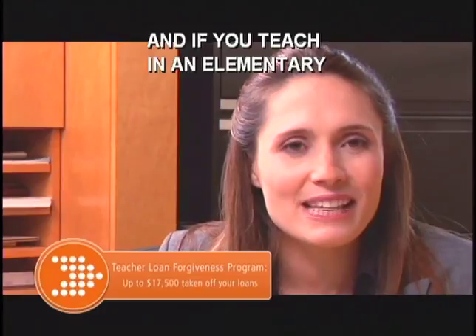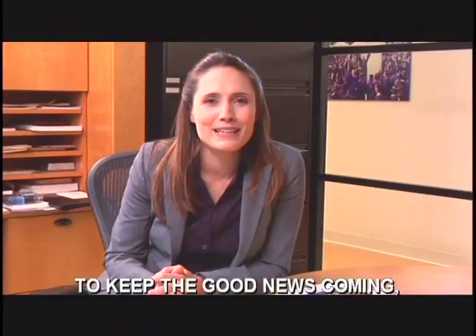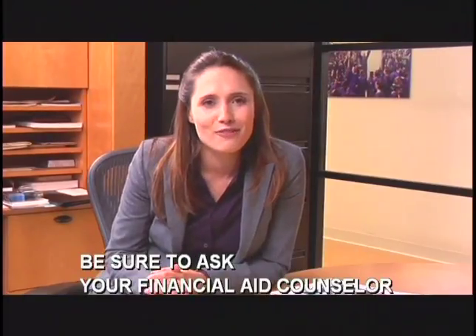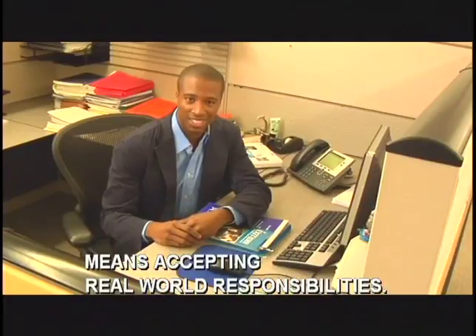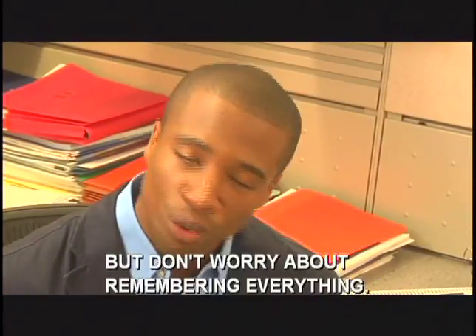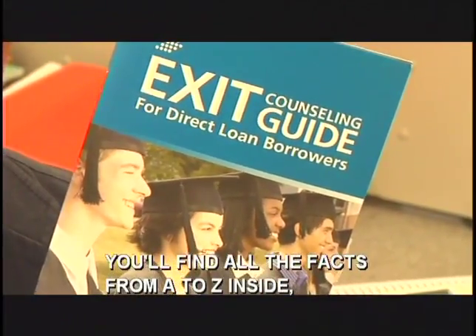And if you teach in an elementary or secondary school serving a low-income community, the Teacher Loan Forgiveness Program could reduce your total loan balance by up to $17,500. There may also be additional forgiveness programs available if you choose another type of public service work. Be sure to ask your financial aid counselor or visit the Direct Loan Servicing Center website for all the latest information on any programs that may be available. Going out into the real world means accepting real-world responsibilities, and paying back your student loans is one of the most important of them all. We've given you a lot of information in this video, but don't worry about remembering everything.